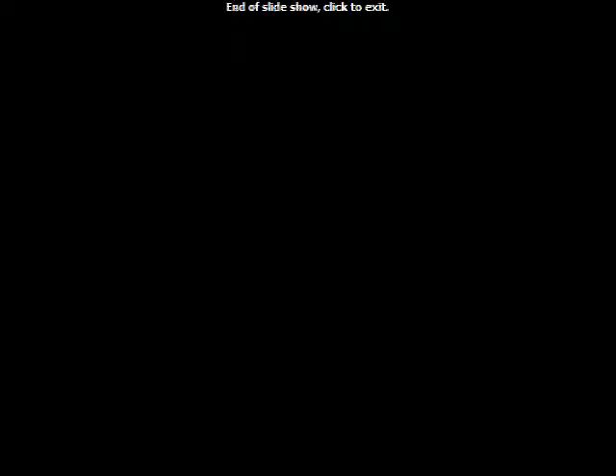Please visit our website at highwaymotor.com. Thank you.